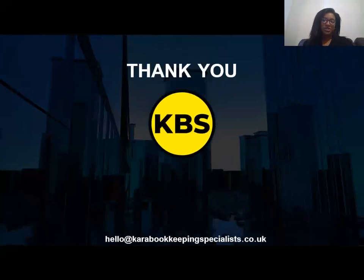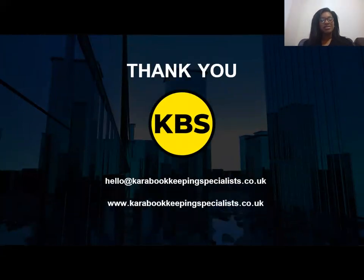Thank you so much for watching the video, I hope you found it helpful. If you did, please leave me a comment, and if you want to get in touch please feel free to do so. Thank you so much.